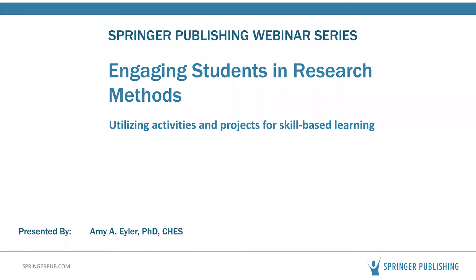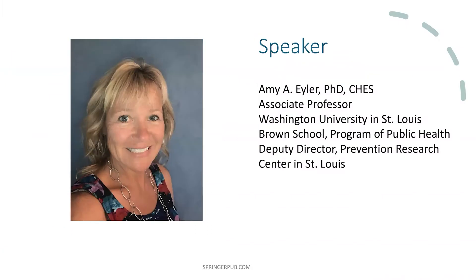I am pleased and honored to introduce Dr. Eiler. Amy Eiler is an associate professor in the graduate program of public health in the Brown School at Washington University in St. Louis. She currently chairs the public health sector standing committee of the U.S. National Physical Activity Plan. She was the past chair of the physical activity section of the American Public Health Association, a member of the American College of Sports Medicine, and is a certified health education specialist.